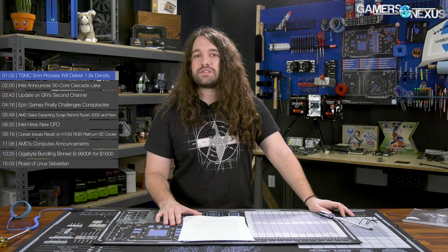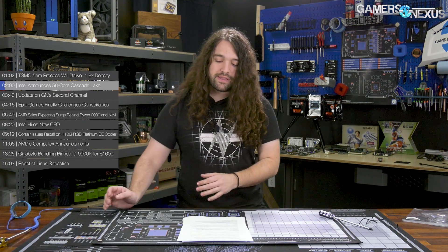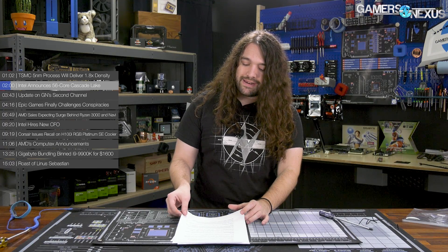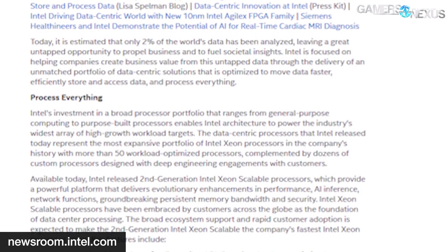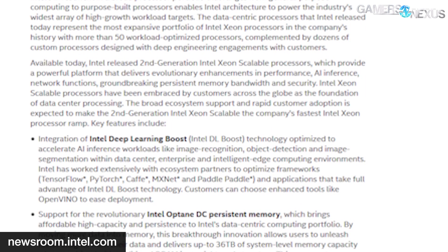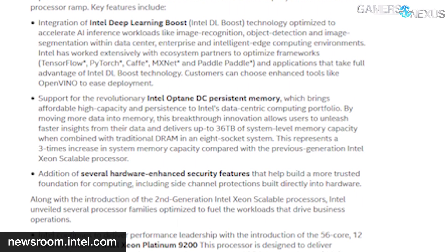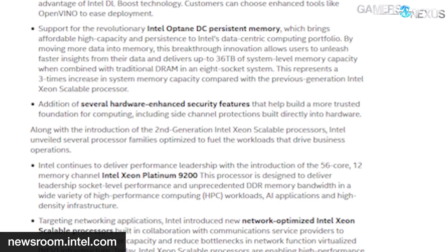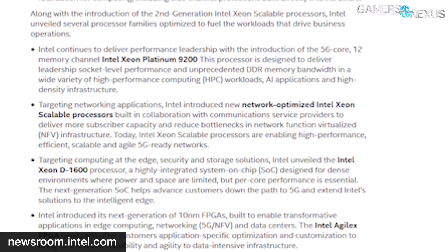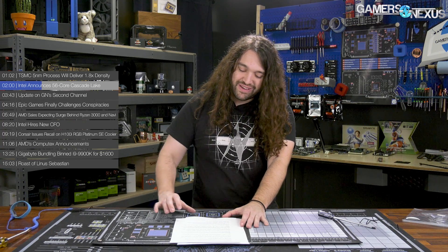Intel announces a 56-core Cascade Lake CPU and also new Optane memory DIMMs, among other things. Intel recently held its data-centric Innovation Day, wherein it announced a wide gamut of products designed to help propel the company forward with its new mantra of moving, storing, and processing data. Key among the announcements was the 56-core Cascade Lake Xeon Platinum 9200 CPU, part of Intel's second-generation Xeon scalable family. Notably, aside from the 56-core 112-thread count,